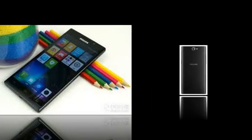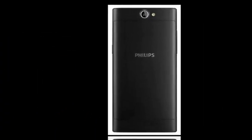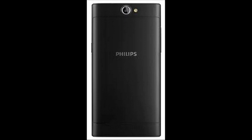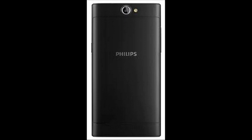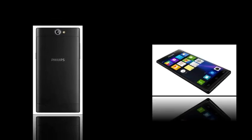The Sapphire S616 is expected to be launched in November, priced in the neighborhood of $222 USD. The Philips Sapphire Life V787 is expected to be launched at the end of November, although pricing information is unknown.